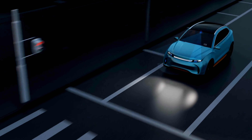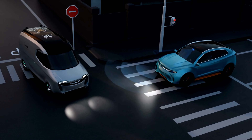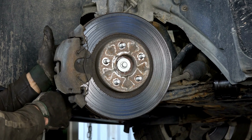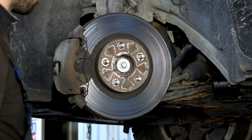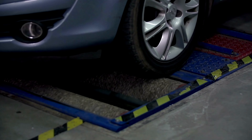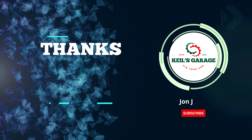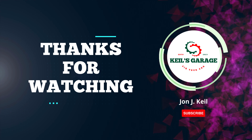In conclusion, after evaluating various options, we have presented the top-rated brake pads for Honda Accord. Each product showcased offers exceptional performance and safety features, ensuring a smooth and reliable braking experience. Remember to consider your specific driving needs and budget when making a decision. Thanks for watching, and we hope this guide helps you find the perfect brake pads for your Honda Accord.